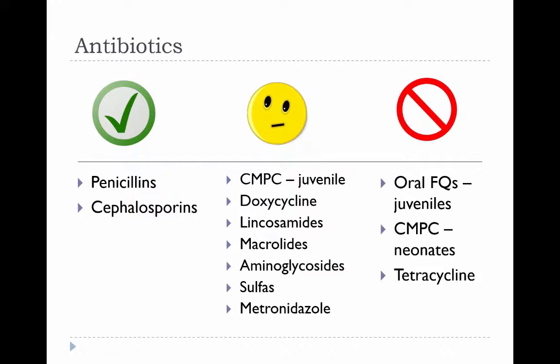Aminoglycosides are more likely to cause toxicity in younger animals because they tend to be more prone to dehydration and have immature renal function, but can be used if the animal is very well hydrated. Metronidazole might cross the blood-brain barrier in neonates more easily. Sulfas, lincosamides, and macrolides are listed here because they undergo intrahepatic recirculation and might have prolonged half-lives given immature hepatic metabolism.